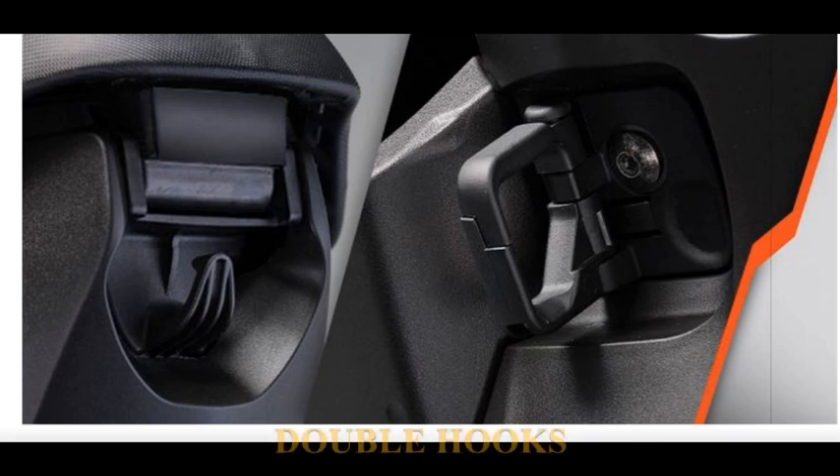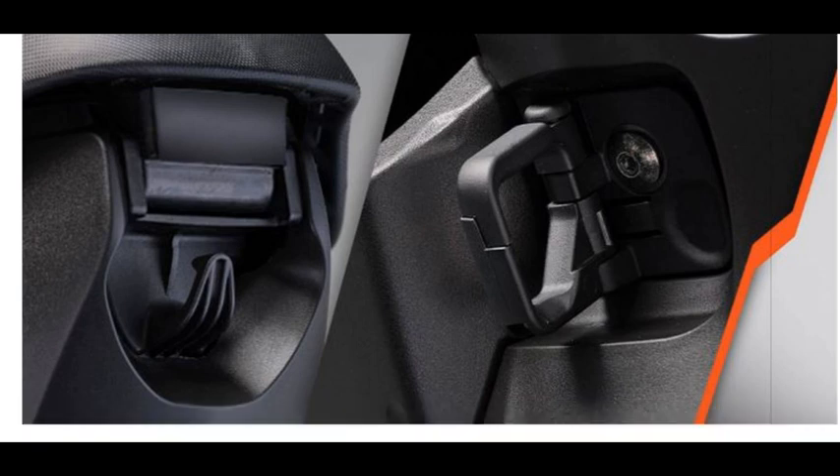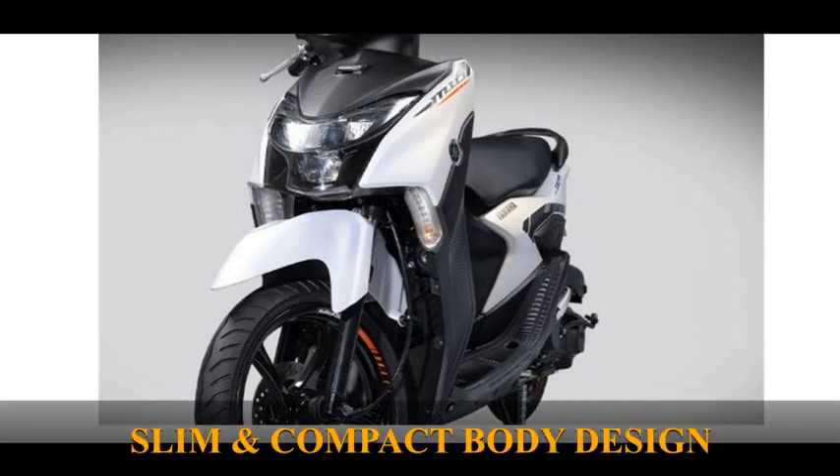Double hooks — a double item hanger with carabiner and hook makes it easier to carry more items. Slim and compact body design — a light and slim design for more agile driving as well as easy parking.